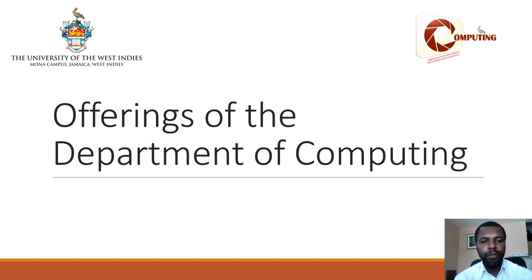Welcome to the Department of Computing at the University of the West Indies, Mona. The purpose of this video is to advise you of the offerings of the Department of Computing and to tell you about the courses that you need to take to pursue the different majors.